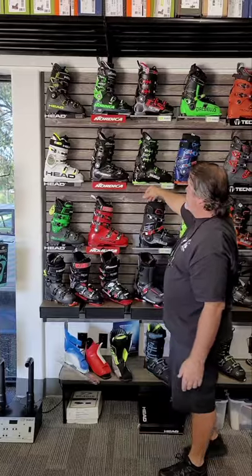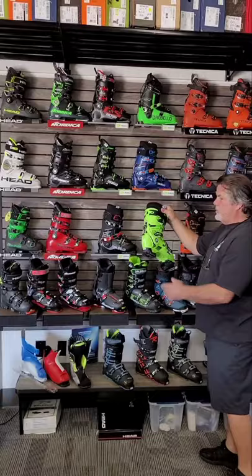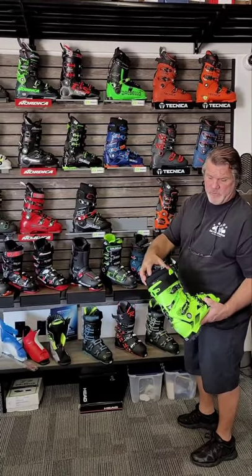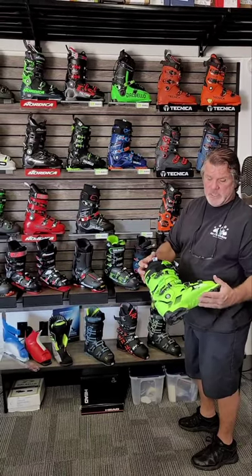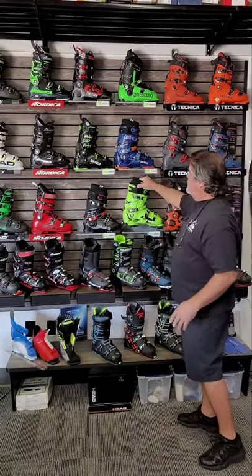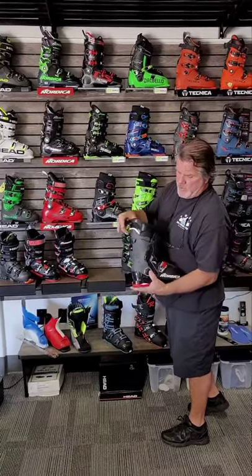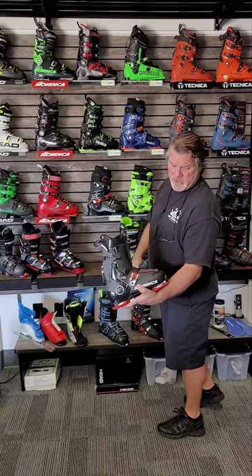Nordica, another great brand for me, so a lot of Nordica boots. Dalbello, another great selling boot. It's a three piece boot. It comes with what we call an intuition or a full foam liner. Great fitting boot, a lot of performance in this boot. For you guys that are looking for a great ski boot, that's one of them right there. Any of those three piece boots — they do a version of the HF for the women. One buckle, get in your boot, lock it in. Done deal. The HF from Nordica.